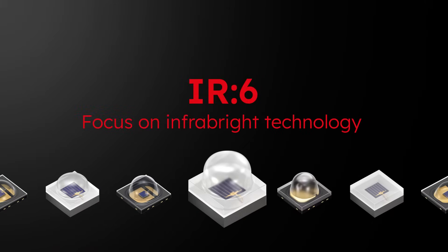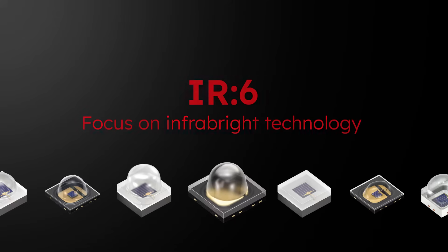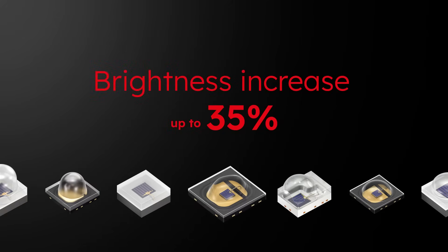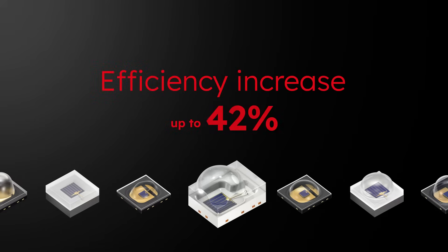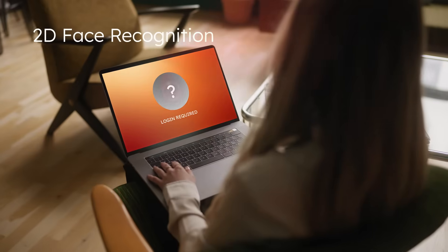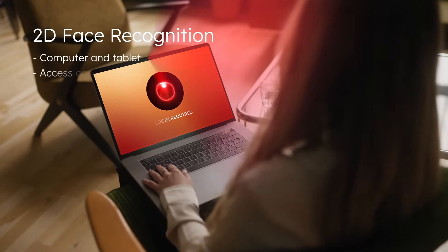AMS OSRAM sets a new standard in infrared LED technology with a brightness increase of up to 35% and an efficiency boost of up to 42%.